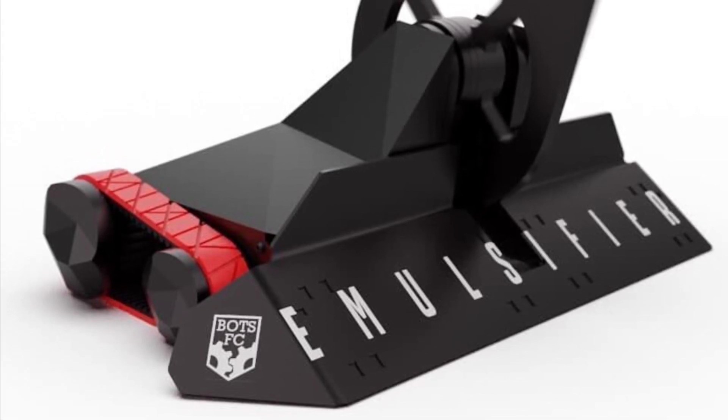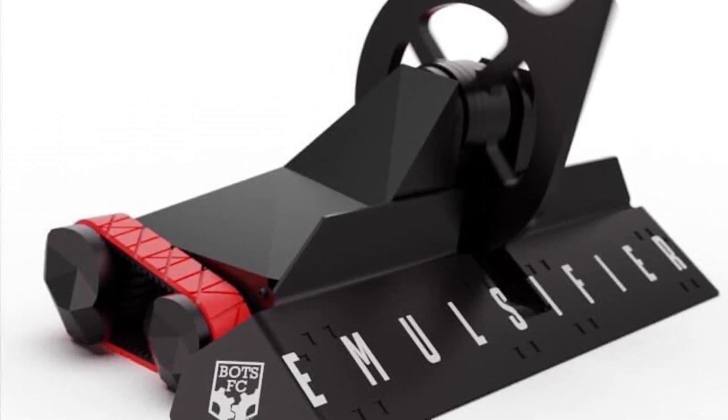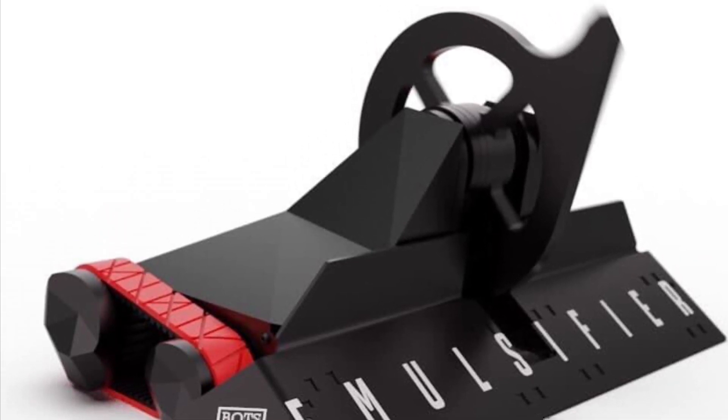BOTS FC announced that they have applied with a second robot to Shatter this year — Emulsifier, which is a scaled up version of their £30 vertical spinner with tracks. It's very cool.